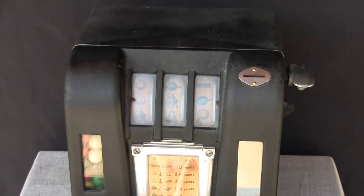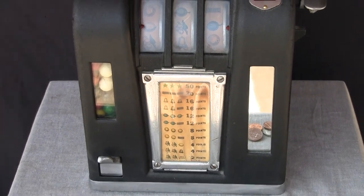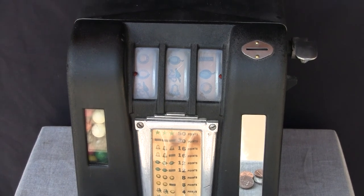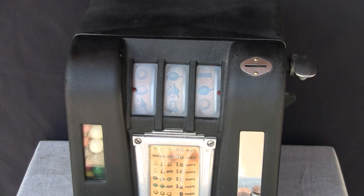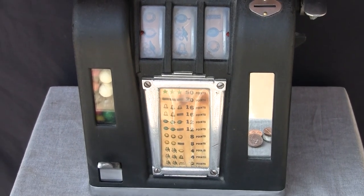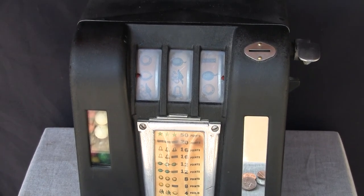That shows that these are somewhat more unusual. Sicking was not a high volume maker like Gretchen and Daval and some of the other companies that were in production at the time — they were out of Cincinnati, Ohio. Nice specimen overall. Nice to see it with the original reel strips and the award card and with the gum vendor intact. This is the Zephyr Trade Stimulator from 1936-1937.